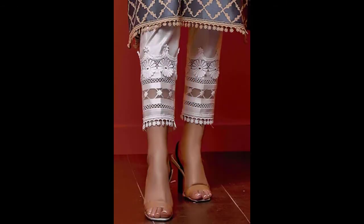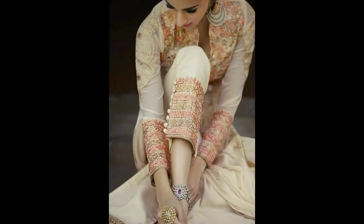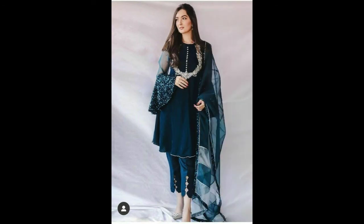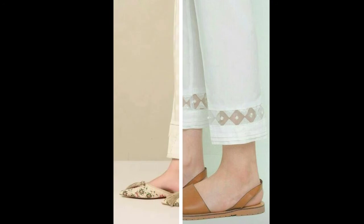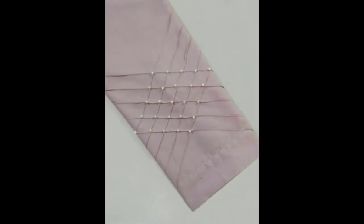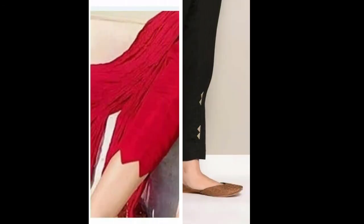You can use pearls, diamonds, studs, or designer elements, and you can try it in cutwork variety designs. You can buy cotton or linen material, or you can buy designer pants. If you don't have a tailor, you can easily get these pants because they are very trending.